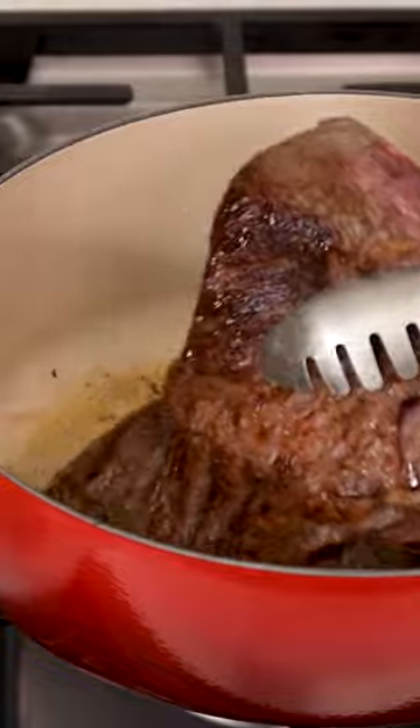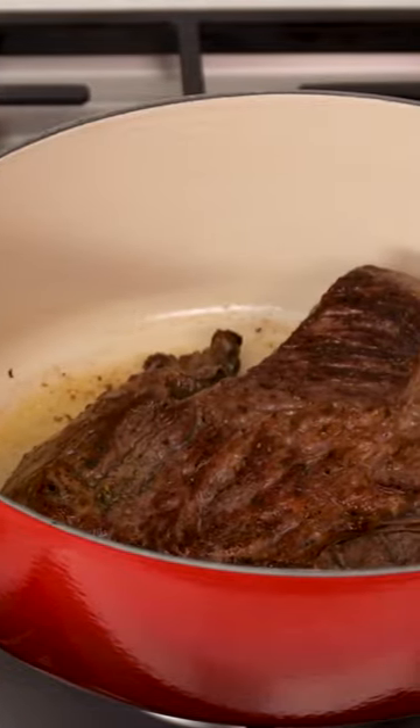Dutch ovens are large, heavy cast iron pots with a deep lid that can be used for a variety of cooking tasks, including stewing, baking bread, and braising meats.